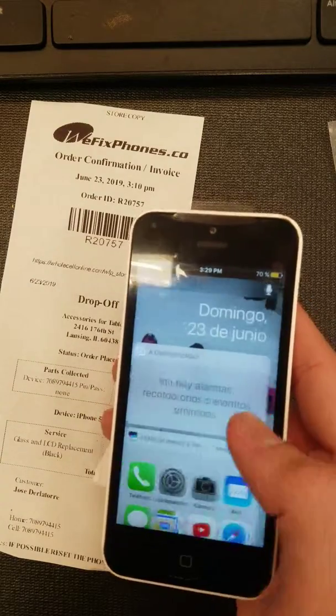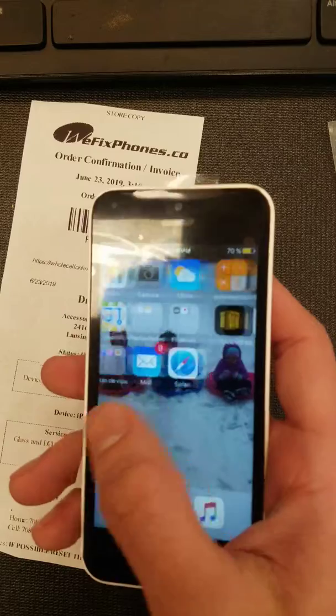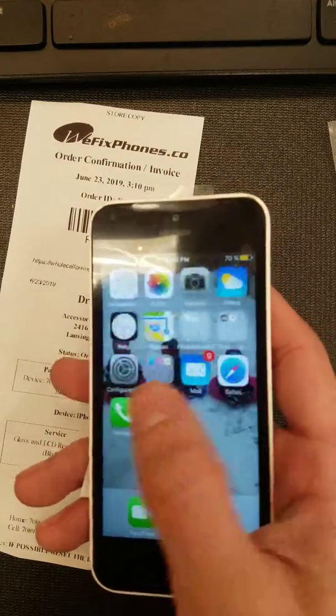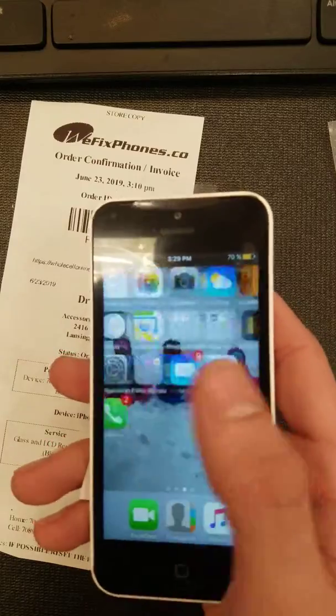The phone has a lot of data, so the screen is sometimes slow — they may need to reset the phone.